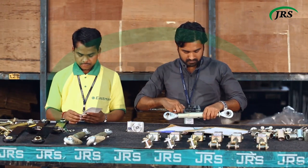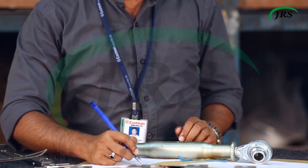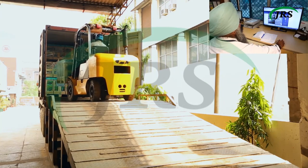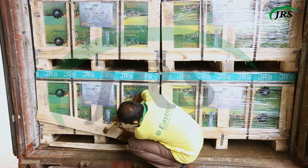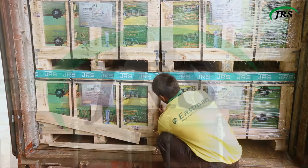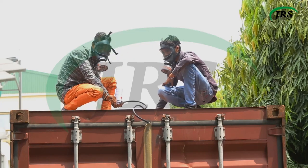Our warehouse is compartmentalized into 8 zones under a 5S system and a nothing-on-floor concept for systematic preservation and easy traceability of goods. Pre-dispatch inspection is done to ensure that all requirements are fulfilled according to customer needs. Containers are stuffed and sealed in-house under CCTV surveillance. Wooden bracing and wires are used to fix the cargo inside the container, and fumigation of wooden pallets is performed after stuffing.